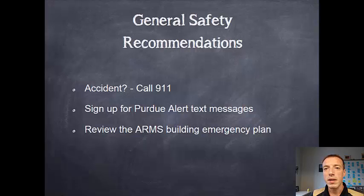Some general safety recommendations: if there's an accident, call 911. If it's a small scratch or something you can go to PUSH, but in general make sure that you get emergency services. We suggest you sign up for the Purdue text alerts — you should be shown how to do that as soon as you get on campus. That'll let you know how to react in a situation. Also make sure you review the Armstrong Building Emergency Plan, which is linked on our website or searchable on Purdue's website, and gives detailed information on what to do in an emergency.